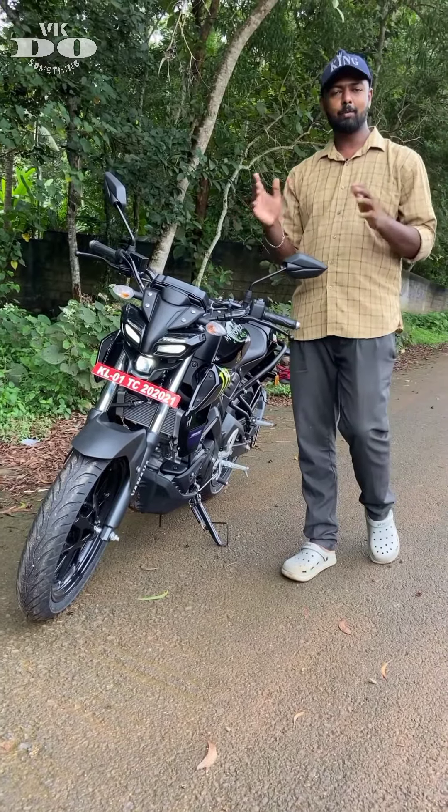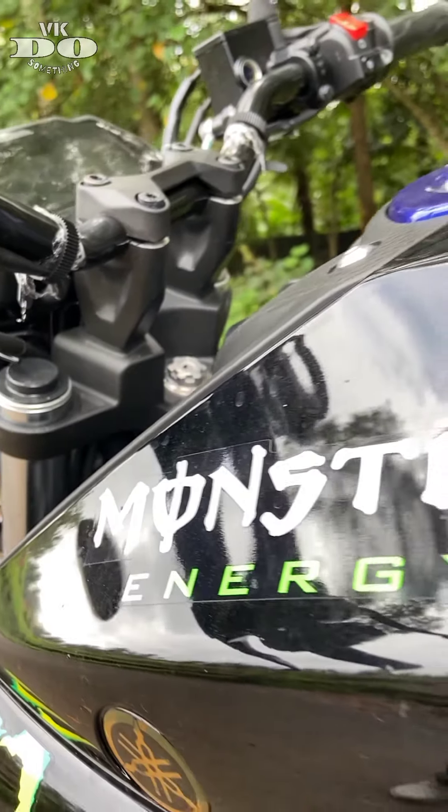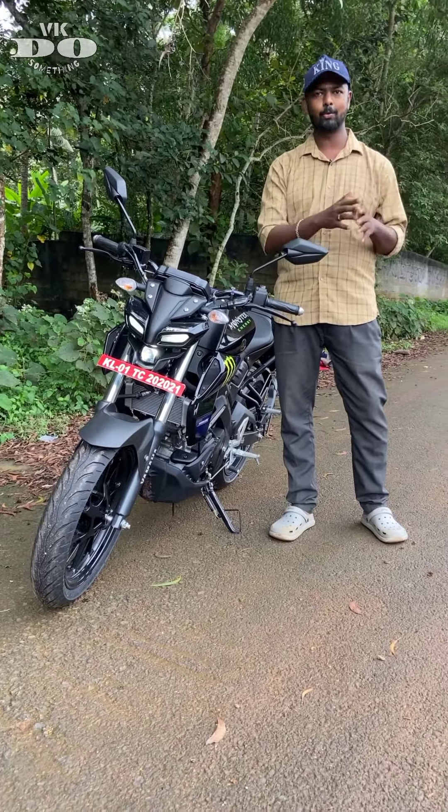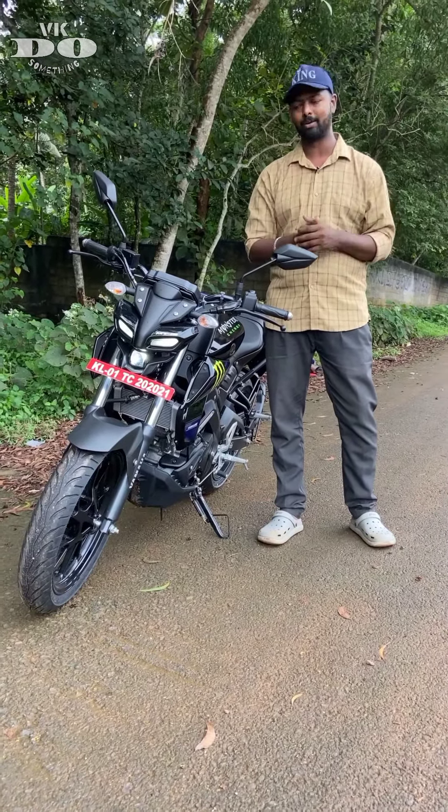Hi friends, this is the MHI MT-15 Monster Edition. There are a few more people in the market, but they are not on the road. The Monster Edition is in great demand for the first bike.